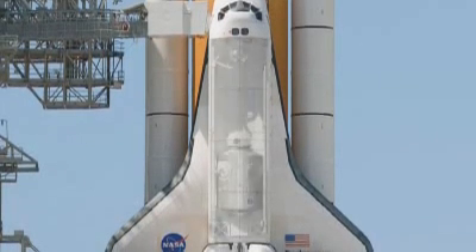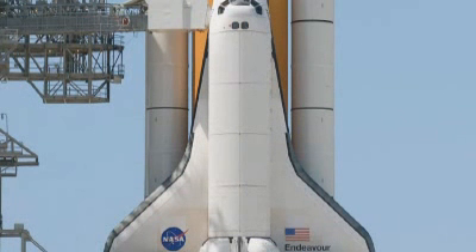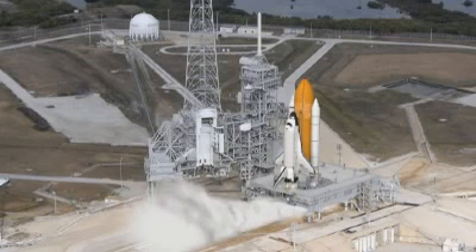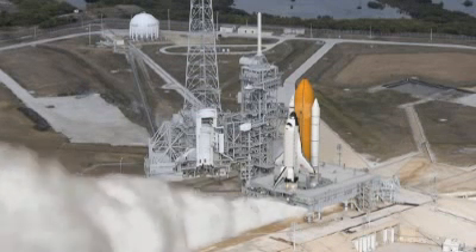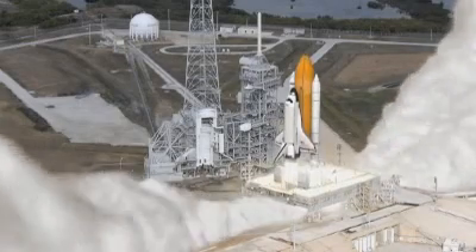NASA's Space Shuttle Endeavour will shortly carry ESA's last two habitable modules to the International Space Station: Node 3, a highly specialized connecting module, and the cupola, an observation deck and control tower, will be ferried to low Earth orbit in the shuttle's cargo bay.